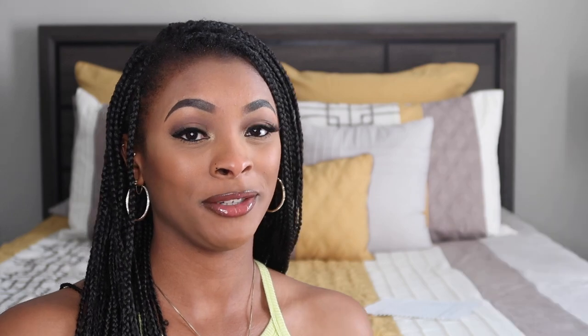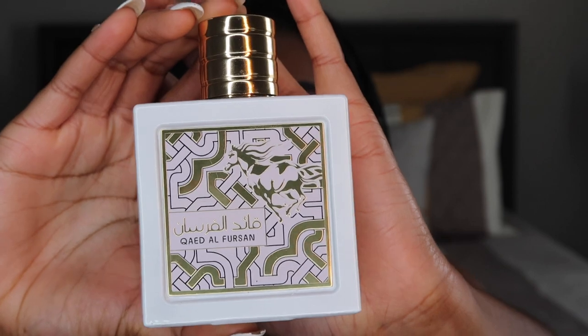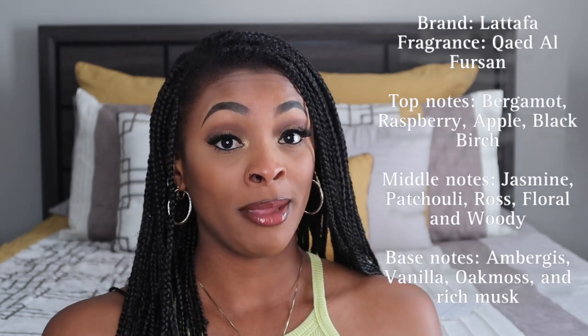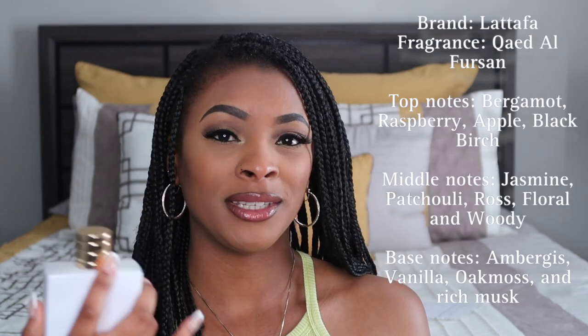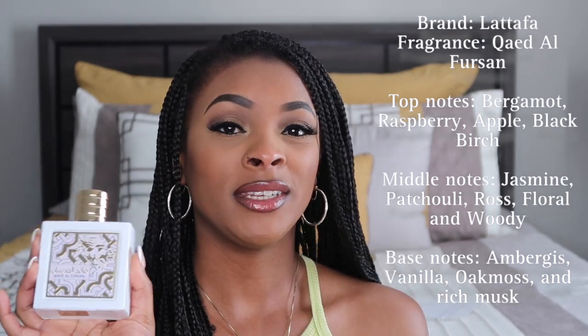This next fragrance is by the brand La Taffa again. La Taffa makes some good stuff. Gorgeous bottle — very, very beautiful. This is a 3.4 ounce bottle. In this fragrance, the top notes are bergamot, raspberry, apple, and black birch. Middle notes, you get jasmine, patchouli, rose, floral, and a slight woody scent. The base has vanilla, oak moss, and a rich musk.